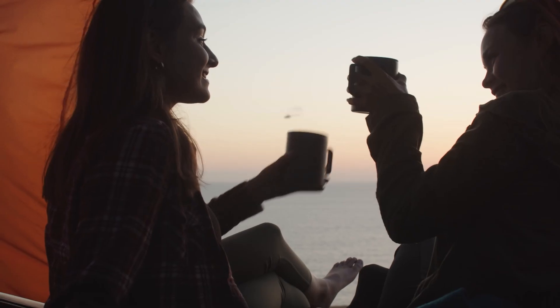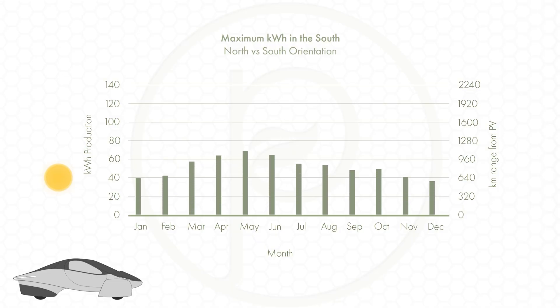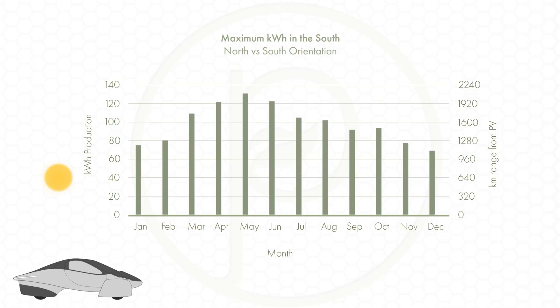In summer we get a huge amount of power generated regardless of the orientation. Pointing the rear hatch south in May generates an enormous 131 kilowatt hours of energy, or 2,096 kilometers of range, but switching it around gets almost as much — 129 kilowatt hours, or 2,064 kilometers of range — which is about 98.5 percent of the more optimized direction. This is because the sun is so high that all the panels are in direct sunlight for most of the daylight hours no matter which direction the vehicle is pointing.